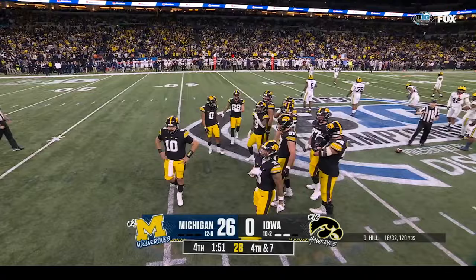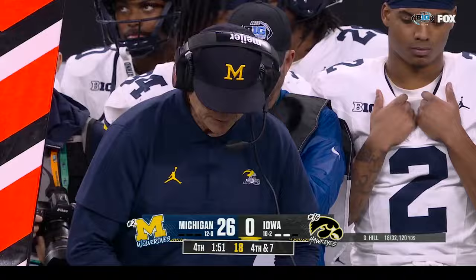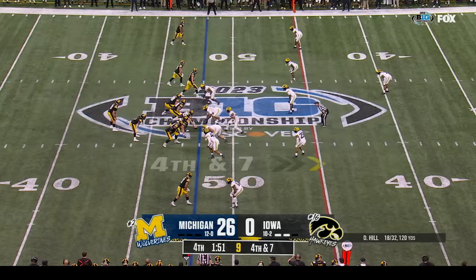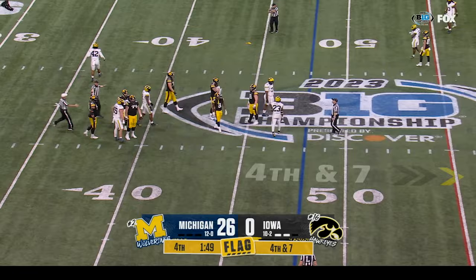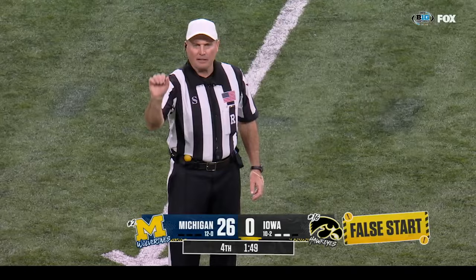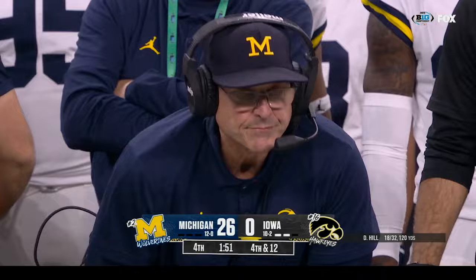Should I stay or should I go — The Clash, by the way. Does Jim Harbaugh stay or does he go? That's going to be a tough question. I know his heart is in Michigan — he's a Michigan man. A lot will depend on how the season finishes, and I think a lot of the decisions even on the offensive side of the football — for these players in terms of next level or not — will also depend on how the season finishes.